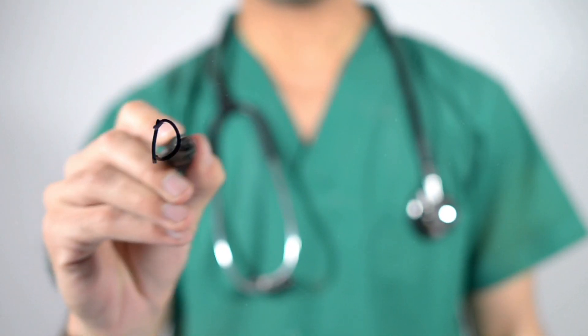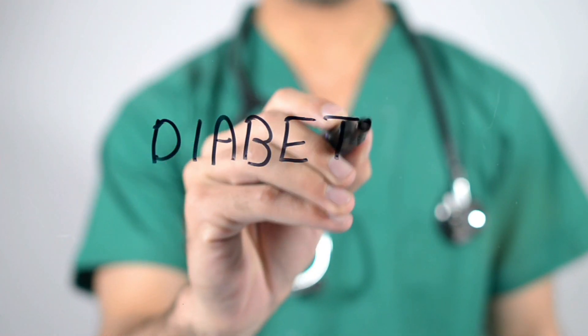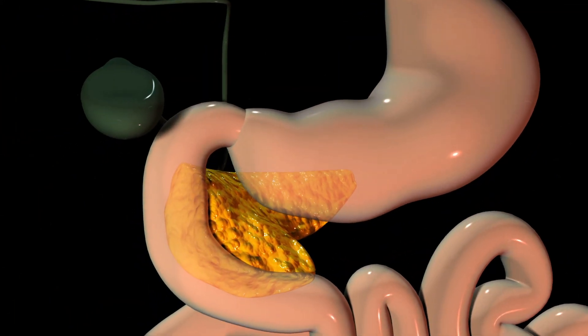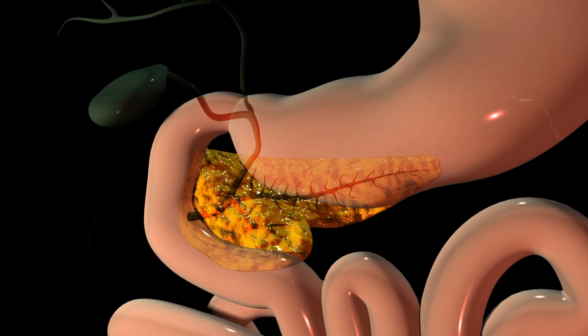What is diabetes type 1? Type 1 diabetes is also known as juvenile diabetes or insulin dependent diabetes. In diabetes type 1, the body's immune system destroys beta cells of the pancreas which produce insulin, resulting in little or no insulin.